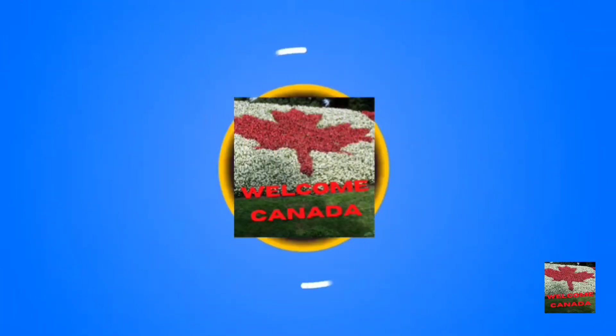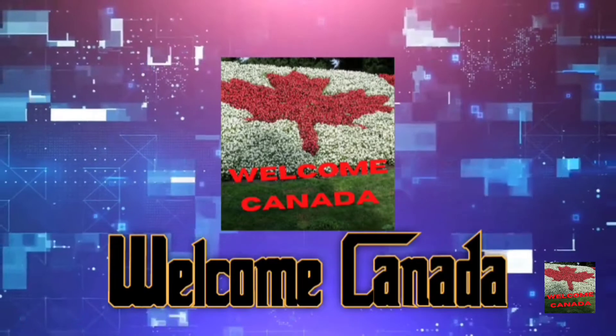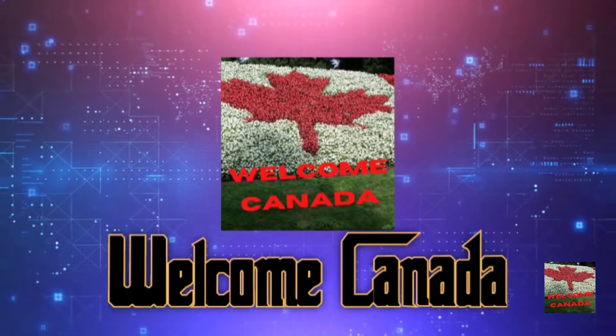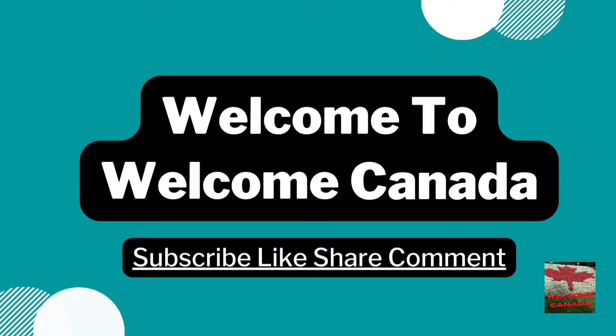Hi there, welcome back to my channel, Welcome Canada. How are you all doing? Share your experience about Canada so that others can benefit from your experiences regarding stocking in Canada. Don't forget to subscribe to my channel. I am Akshay Sharma, and today we are going to talk about the best stock trading apps of 2022 in Canada.